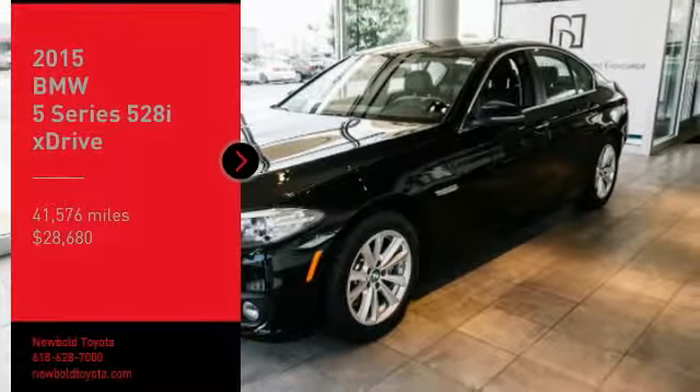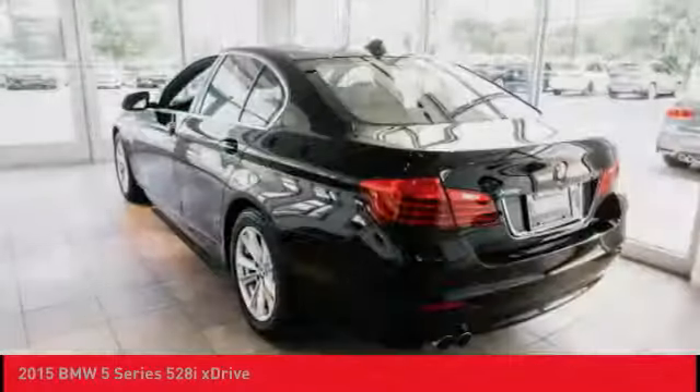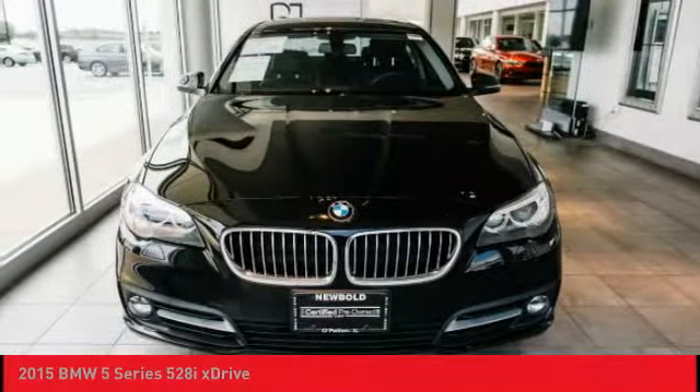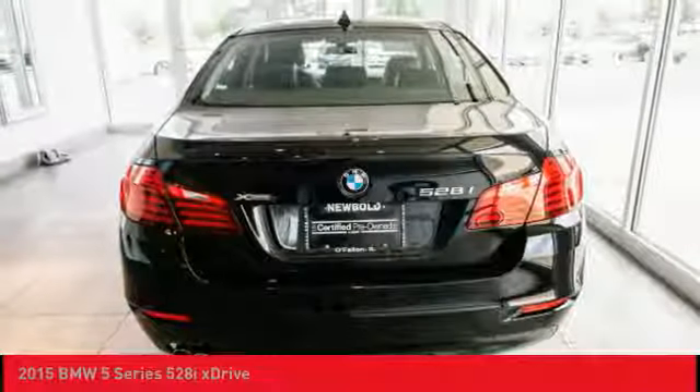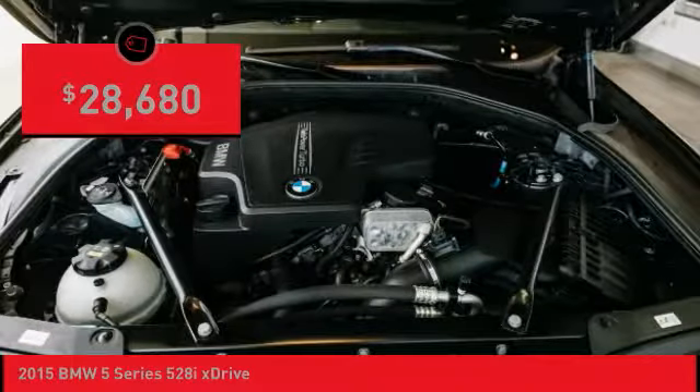Stop by and take a look at the 2015 5 Series. The 5 Series incorporates bold styling cues that departed from BMW's traditional styling language. If you are looking for excitement and boldness, the 5 is for you and is priced below $30,000.